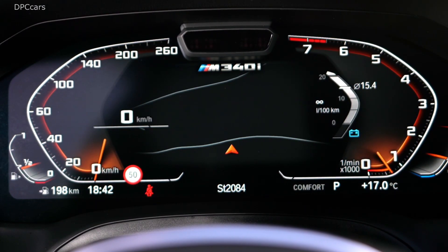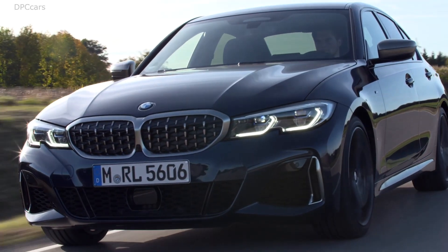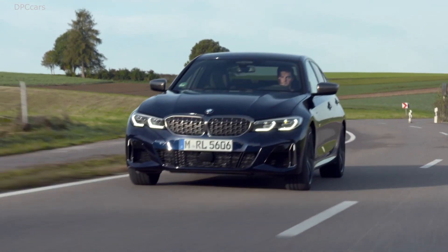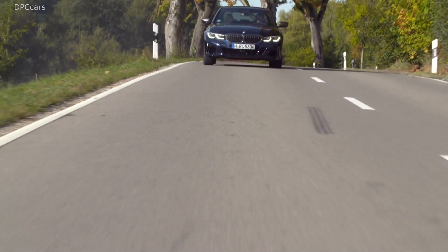The new straight-six generates 374 horsepower, an increase of 48 horsepower over the engine powering the previous range-topping models, while peak torque is up by 37 foot-pounds for a total of 369 foot-pounds of torque.